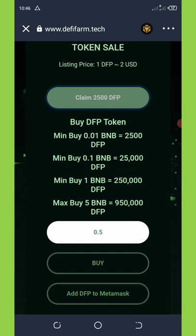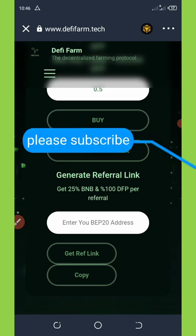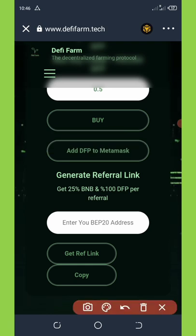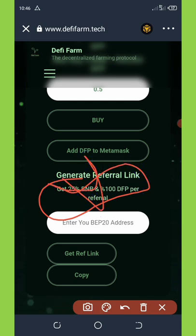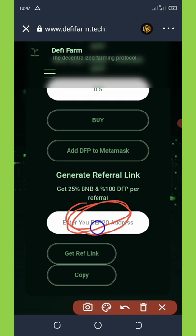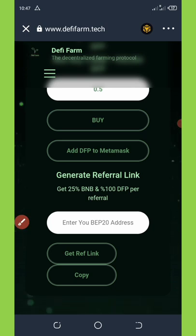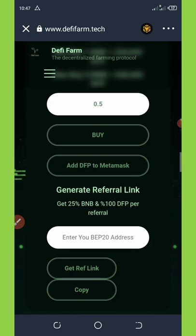Another way to earn from this airdrop is by inviting your friends. If you have a lot of friends or a social media presence, you can do well with this. You're going to get 25% of whatever your friend purchases with your link, plus an extra 100% DFP tokens for referral. To get your special referral link, copy your BNB Smart Chain address, paste it in the space provided, click 'Get Referral Link', and your link will be generated. Copy it and share with friends on Facebook, WhatsApp, Instagram, and so on.